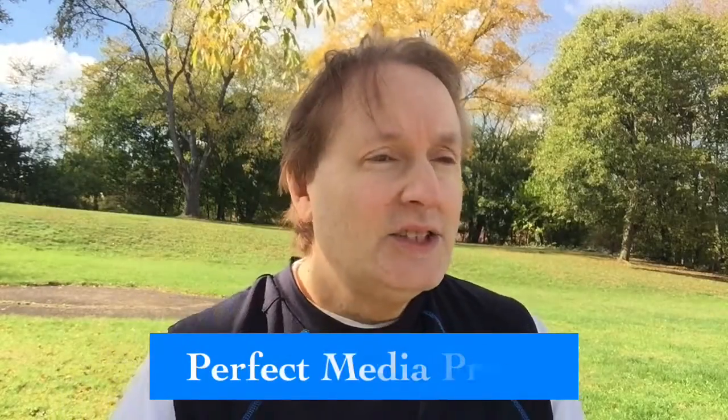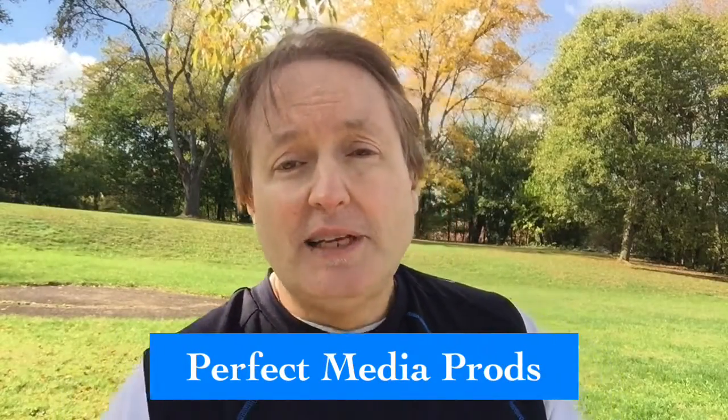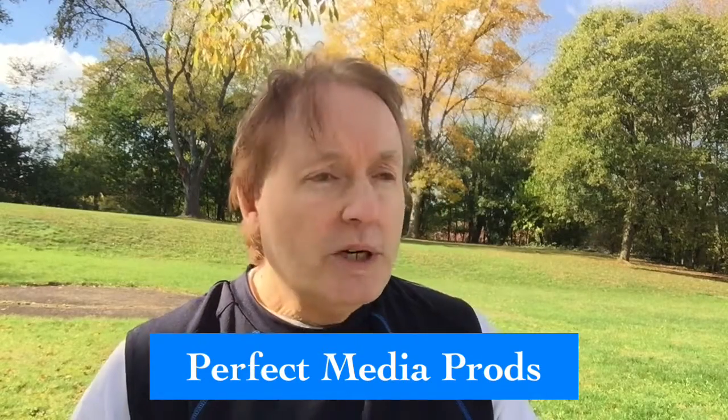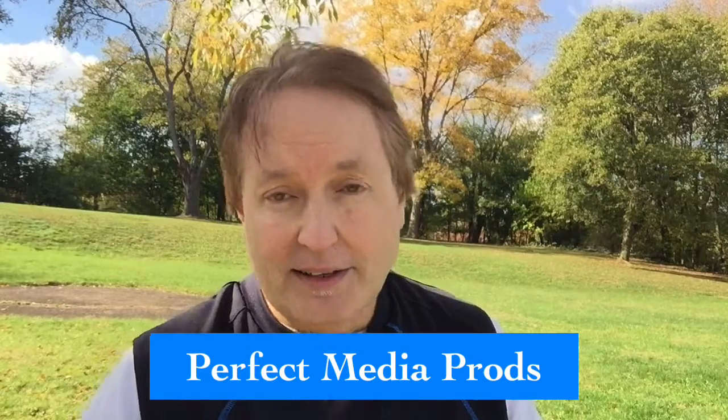Hello everyone. I'm Billy Dees and this is day three of my five-day video LinkedIn challenge. What we're going to talk about today, very briefly, is editing.